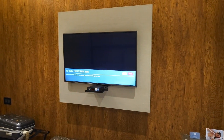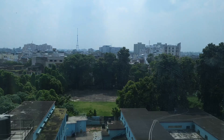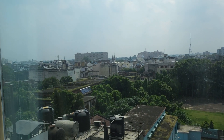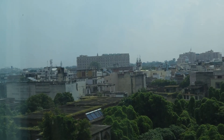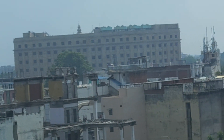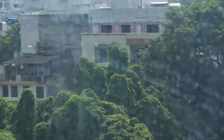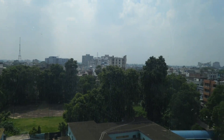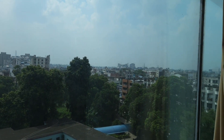This is your TV — all HD channels, satellite channels. This is the view that you get from the room. This is your Hazratganj side. There is a famous building here, though I don't know the name. You get a park, and there are some beautiful buildings there as well.